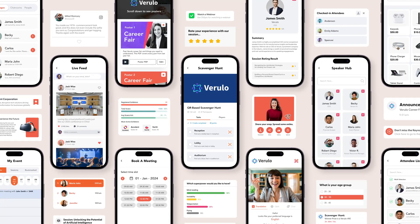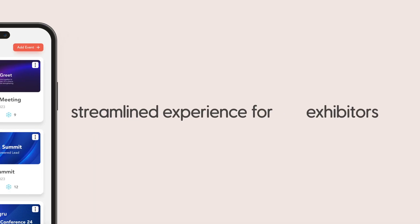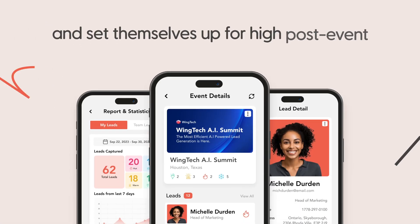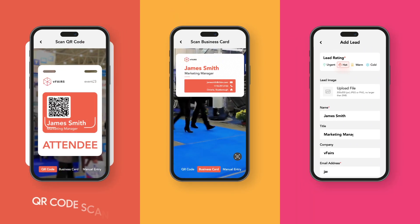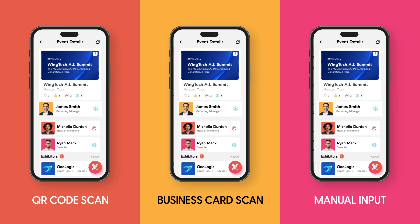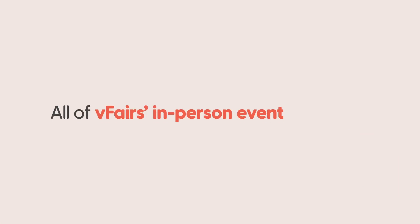If you're looking to host a trade show, our lead capture app offers a streamlined experience for exhibitors to generate new leads from booth visitors and set themselves up for a high post-event ROI. Exhibitors can capture leads through QR code scan, business card scan, or manual input. Plus, score their leads and make notes for post-event follow-up.